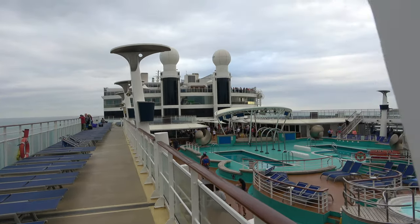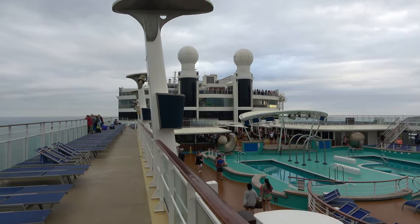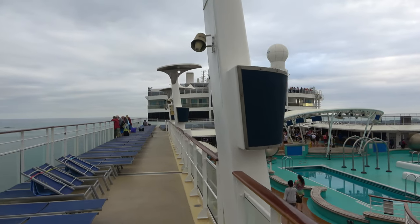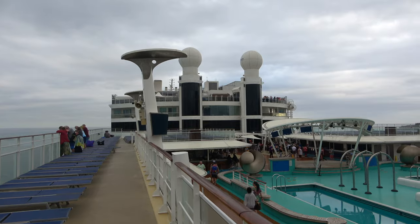We've just about docked in Amber Cove. I'm going to go grab a quick breakfast and wait for Rachel to get up, then we'll do a real breakfast and probably get off the ship and explore a little bit. I'm not too sure, but I'll give you guys an update once we know.